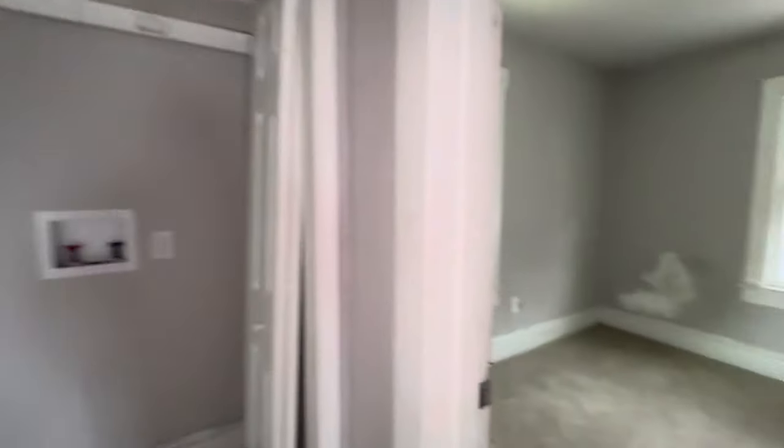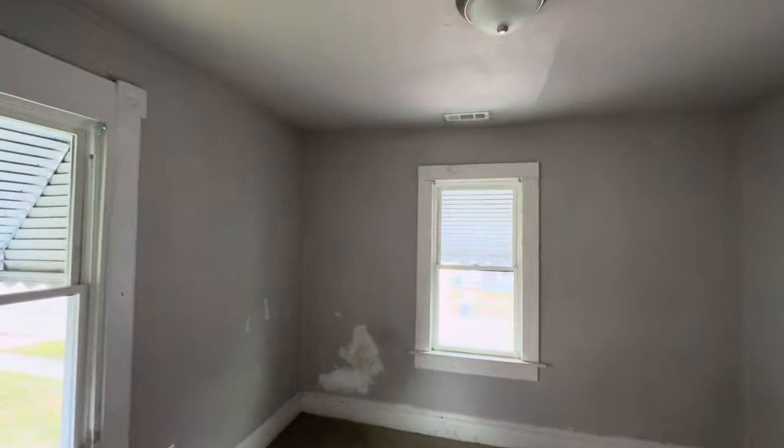To the right, bedroom number two — your second bedroom. You can see it needs some paint.